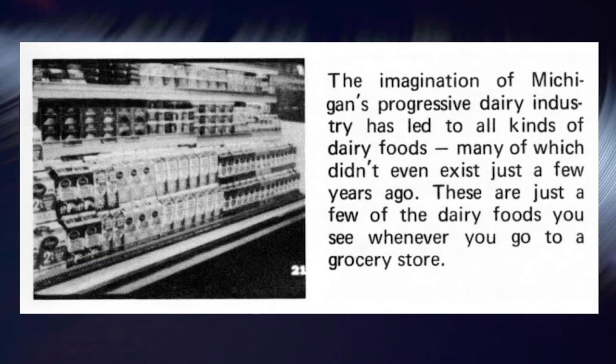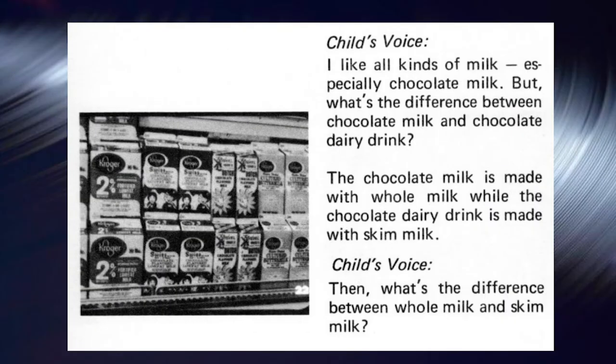The imagination of Michigan's progressive dairy industry has led to all kinds of dairy foods, many of which didn't even exist just a few years ago. These are just a few of the dairy foods you see whenever you go to a grocery store. I like all kinds of milk, but especially chocolate milk. What's the difference between chocolate milk and chocolate dairy drink? The chocolate milk is made with whole milk, while the chocolate dairy drink is made with skim milk.